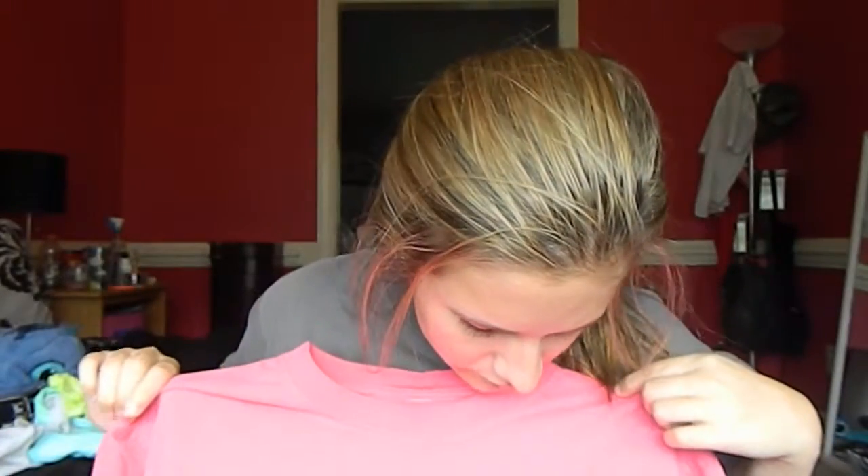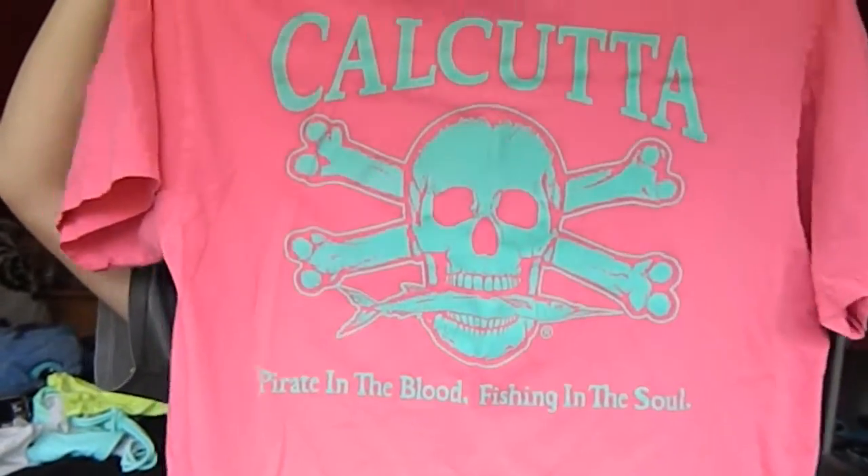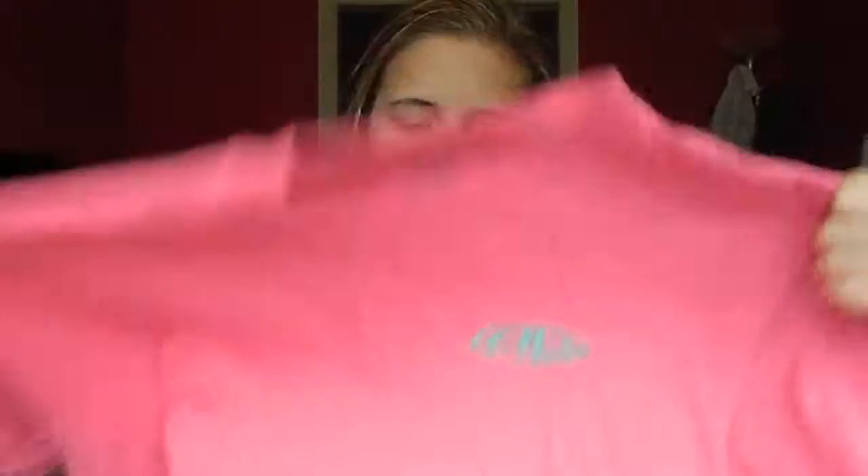I also got a Calcuda shirt — I'm not even sure if I'm saying that right. The back looks like this, it's super pretty, and the front just has a little AB sign on it which is cute. I only got it for about fifteen dollars, which is a pretty good price.